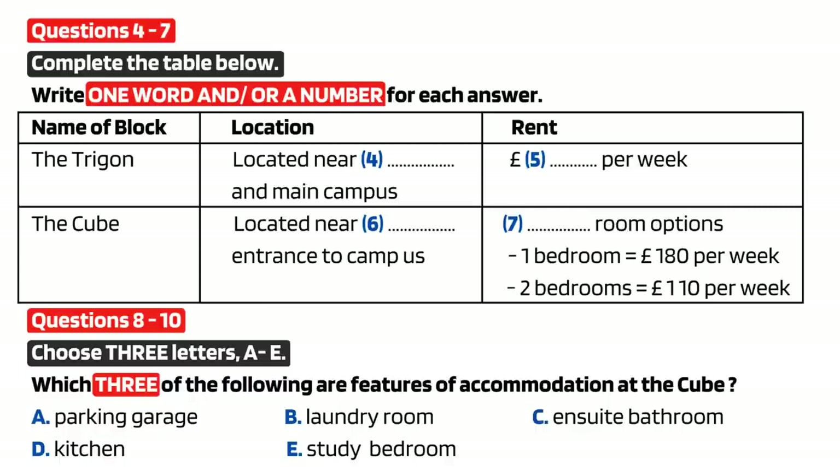Now there are several options for postgraduate students. Firstly, there is the Trigon. This is a new block near to the station and not far from the main campus. Accommodation is what we call cluster accommodation. What does that mean? There's a small group of rooms, usually six, each with its own bathroom, clustered around a lounge kitchen area which is shared. That sounds good. They are very popular. The price for these is £99 per week and we do have some availability left.